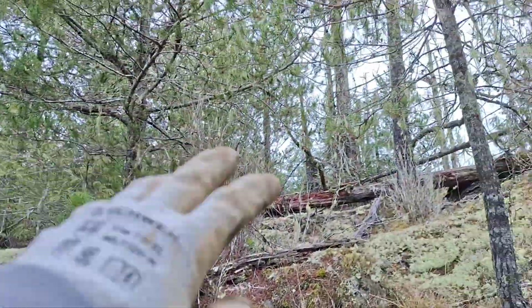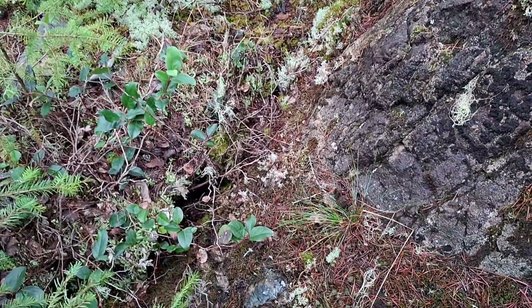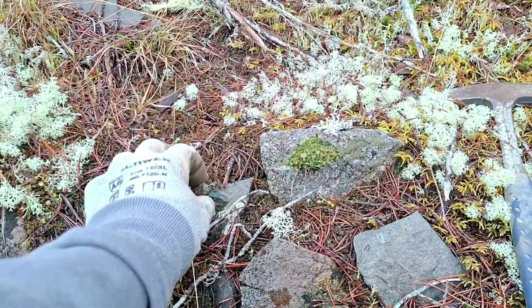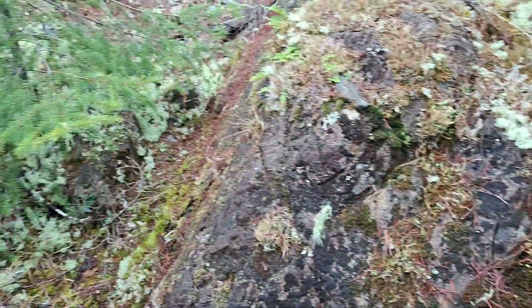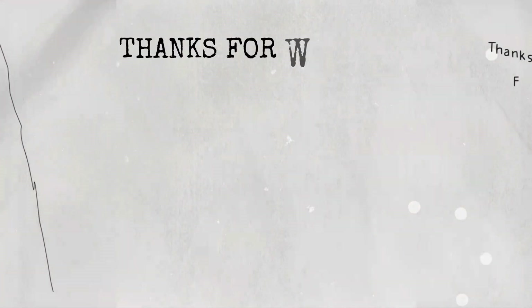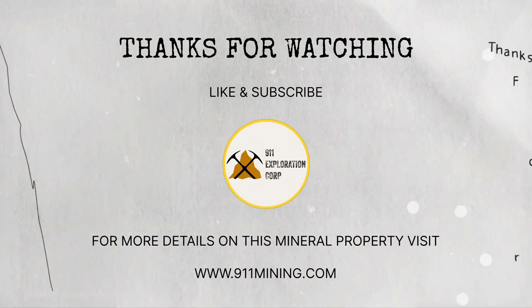So I'm on the other side of this mound here, below the showings, below the road. Climbed down about 75 meters. I've been hammering chunks of bedrock right here — I just hammered this off here. I can see a little patch of chalcopyrite. So there's mineralization over this entire mound.